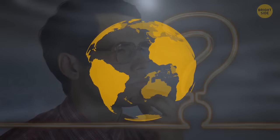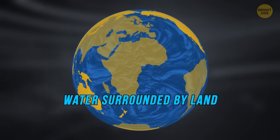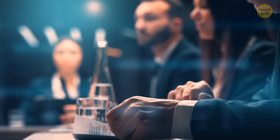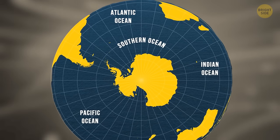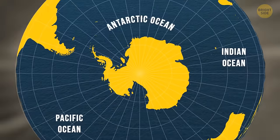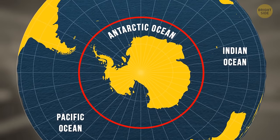Why? Because at that time, an ocean was defined as water surrounded by land — not water surrounding land. However, they reconsidered in 2000 and voted to include this ocean in the official list. They decided on the name Southern Ocean over the commonly used Antarctic Ocean, and concluded the ocean should end at the 60th parallel south latitude.